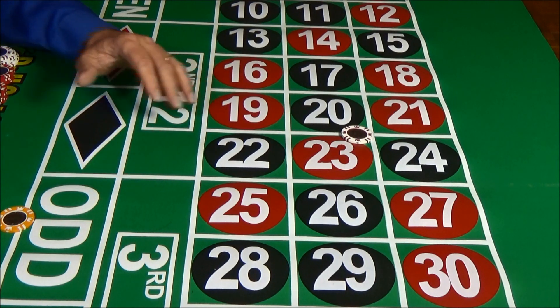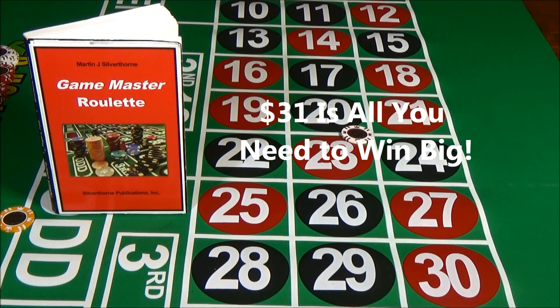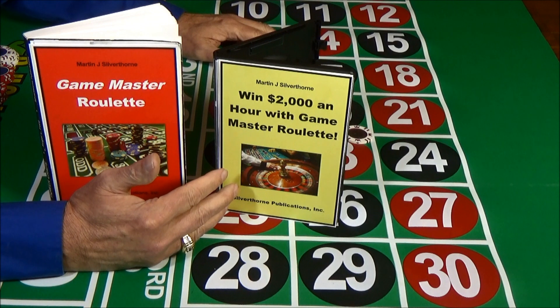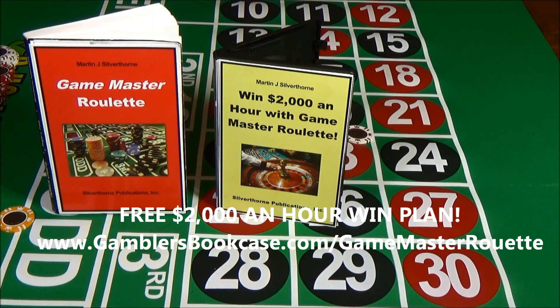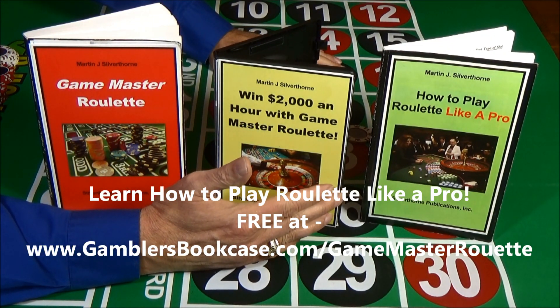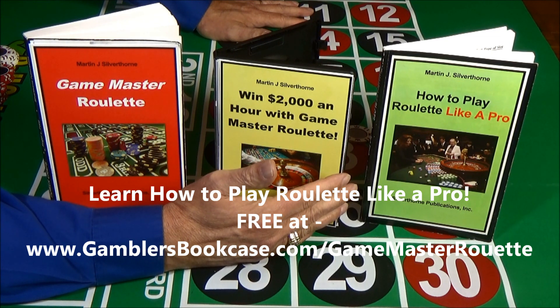The thing I like best about this system is how little money you need to get started. If you've got $31, you can get started and easily win $2,000 an hour with Game Master Roulette. This free book will show you how. You can download this plan right now for free at www.gamblersbookcase.com/GameMasterRoulette. There's also another free book, How to Play Roulette Like a Pro, which will show you how to play like an expert even if you've never played before. Download it free at the same website.